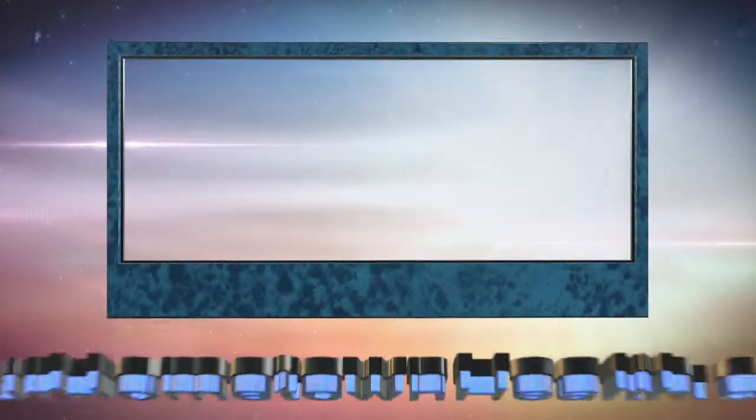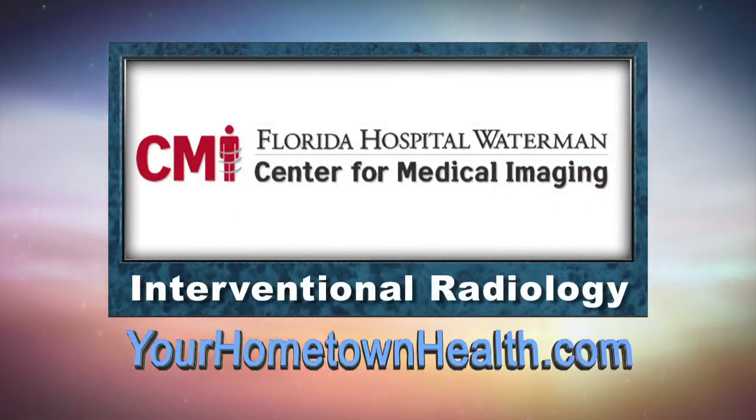For more information on the board certified radiologists at the Center for Medical Imaging, or to find out more about their numerous imaging procedures, please click the interventional radiology story link on our home page at yourhometownhealth.com.